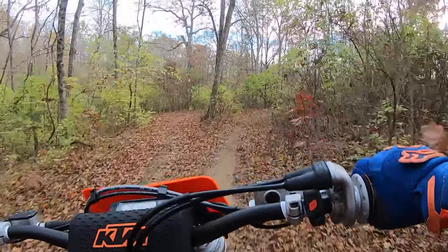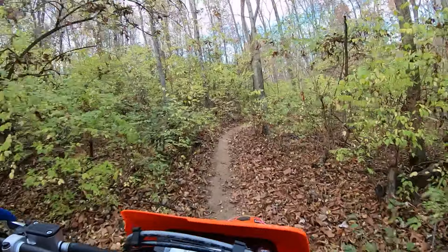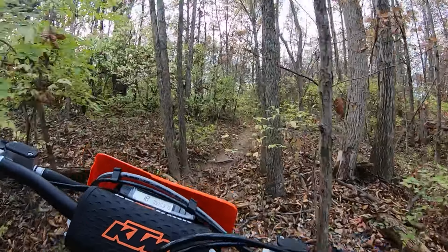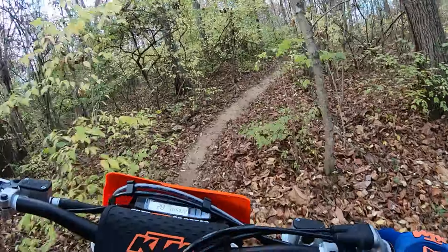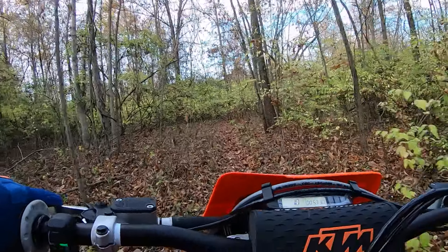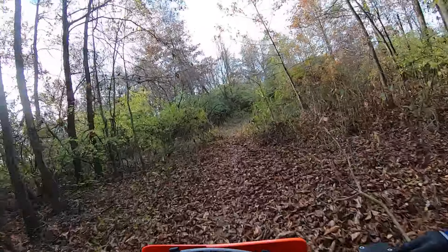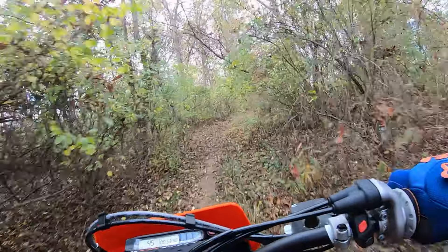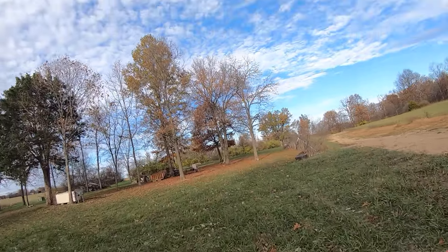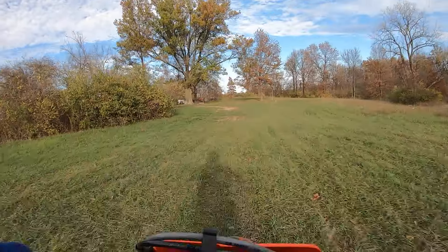It is just fun. The Brembo brakes are strong. The MX33 front tire is not my favorite. That roll-on torque is so nice. Easy wheelies too.